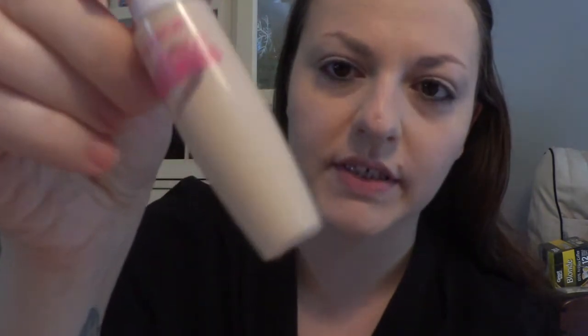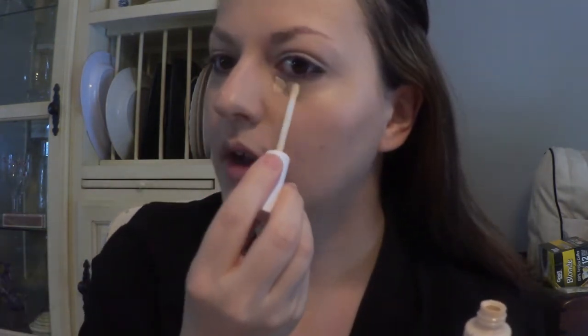The next thing I do is take my CoverGirl Ready Set Gorgeous — it's a concealer corrector. I do this for another layer underneath my eyes because these corners are so dark. I used to have an e.l.f. HD color corrector or highlighter that was really good and definitely brightened everything up, but I think I ran out, so I'll have to get more.